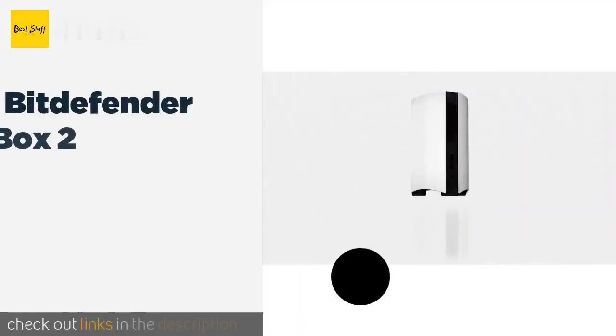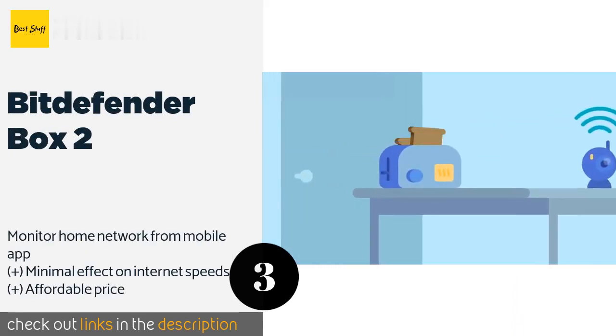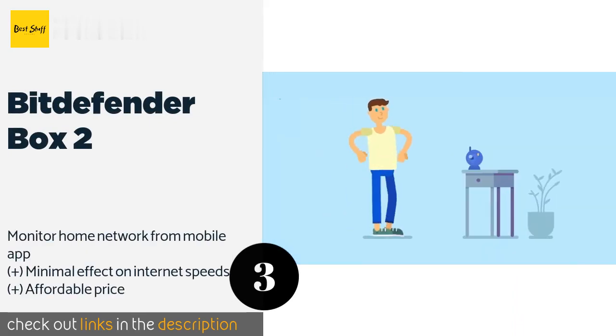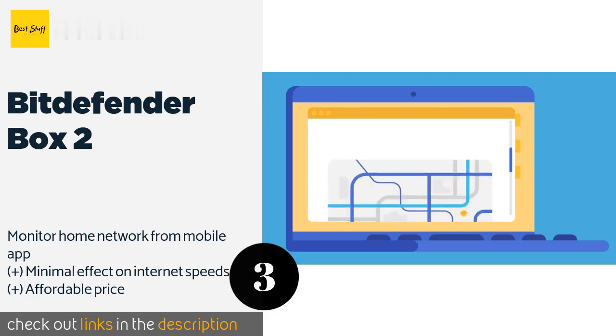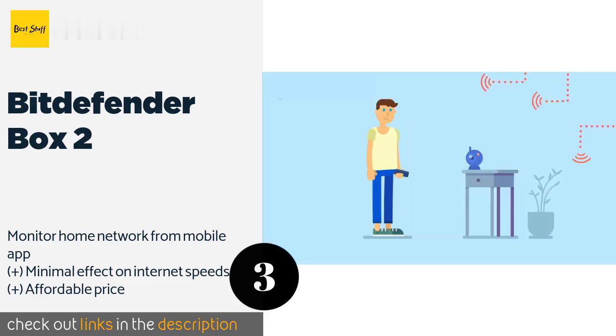The next product is Bitdefender Box 2. Whether it's your fridge, car, cell phone or climate control system, the Bitdefender Box 2 will protect all of the devices and gadgets that hook up to your home network. It is easy to set up and, once it's up and running, will scan your network for vulnerabilities. This product is available on Amazon for $170.